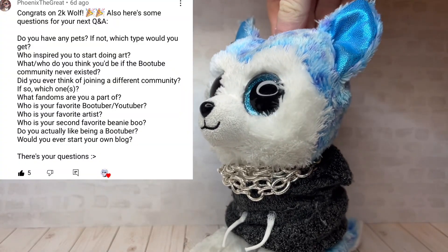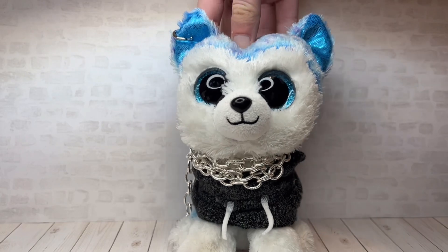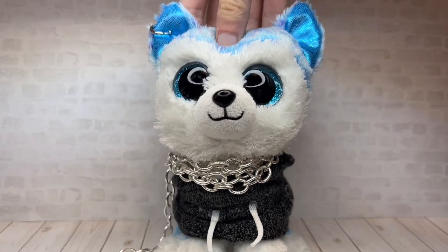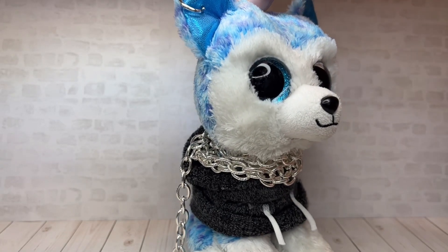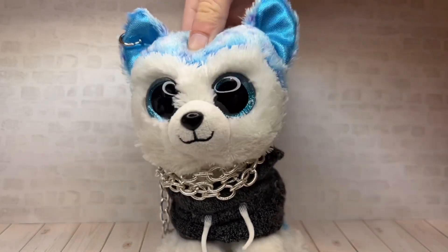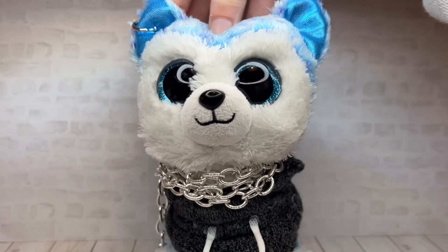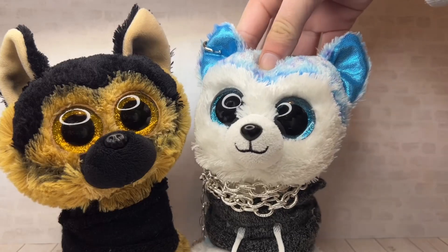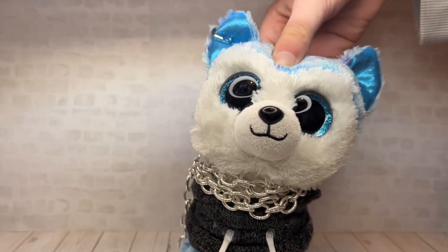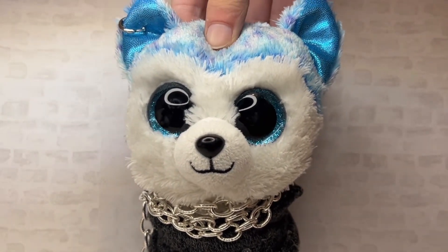Have you ever thought of joining a different community? Yes, multiple times — I wanted to make Wolf Quest videos, animations, and Animal Jam videos. What fandoms are you part of? I'm not part of any fandoms at the moment, only this one, if beanie boos counts. Who is your favorite boo tuber or YouTuber? I don't have a favorite because there are just so many I like. My second favorite beanie boo is Spirit. Do you actually like being a boo tuber? I do — it's one of my favorite things, but sometimes it can be stressful.